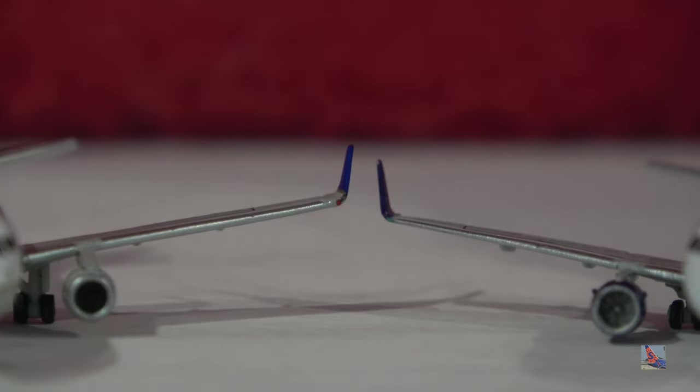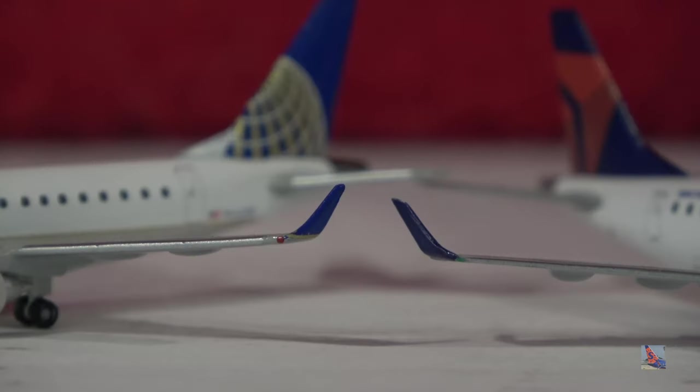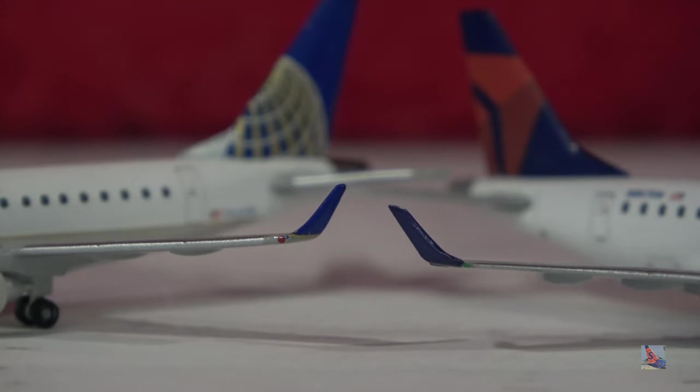Moving over to the wings, mostly focusing on the winglets. The Herpa sits a bit higher on the wings even though the entire model itself is lower overall, suggesting the wing dihedral angle is a little higher. Both winglets are okay, but the Herpa's is a little thicker. The Gemini's is much slimmer and looks a lot nicer. Gemini does a great job with the winglet angle — they get that nice upward angle on top — whereas the Herpa's is more flat, kind of reminiscent of a 737 winglet.